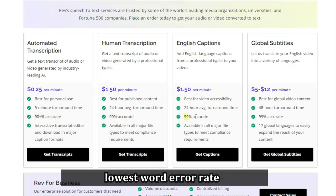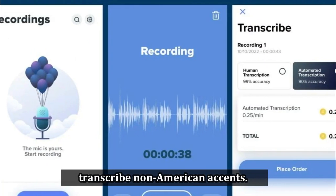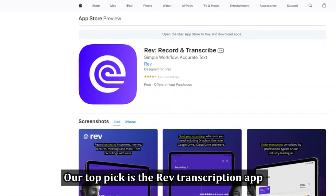The app is known to have the lowest word error rate when compared to other speech recognition apps. It is good to know, though, that Rev struggles to transcribe non-American accents.